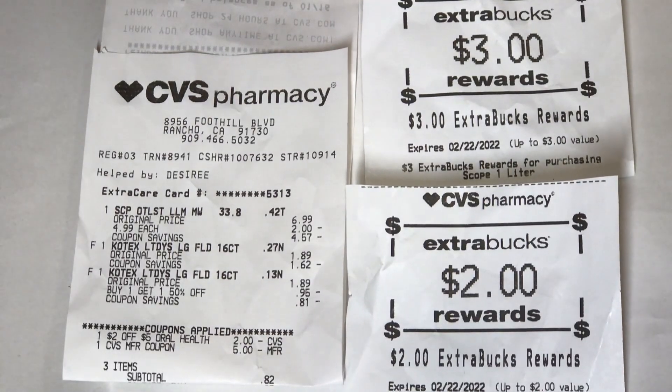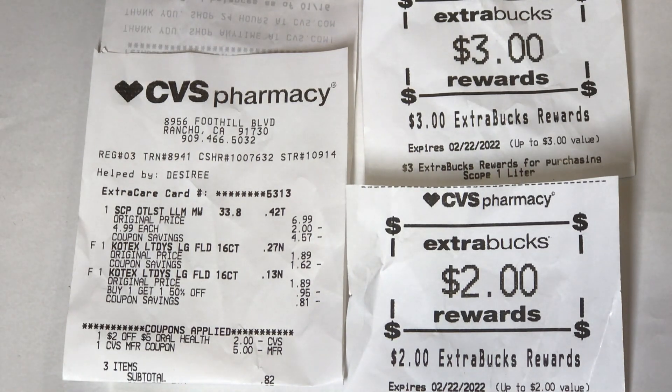I did not receive the $1 app coupon for the Scope, but that's okay because I had the $2 off $5 oral care CRT. I used a $5 Extra Care Bucks, paid $0.82 out of pocket, and got back the $3 for Scope and $2 for U by Kotex, making the whole transaction just $0.82 towards the U by Kotex.